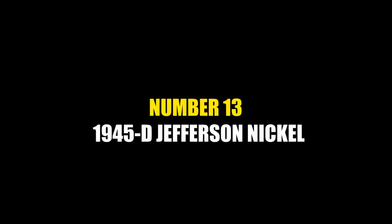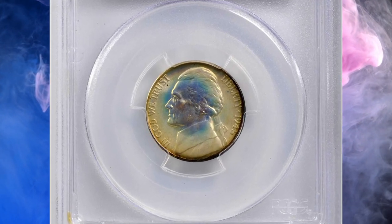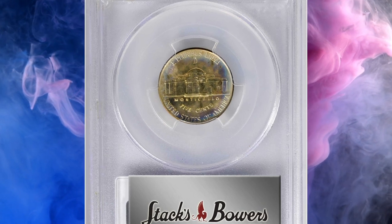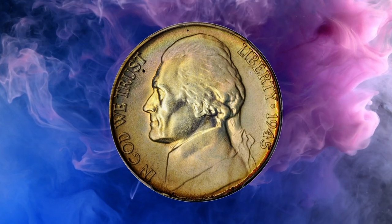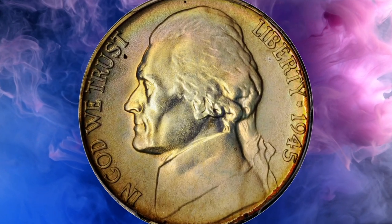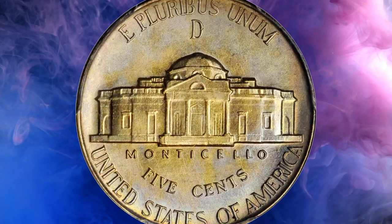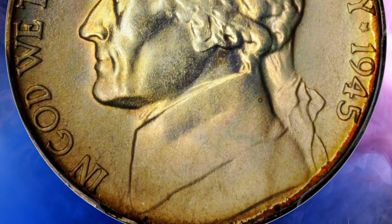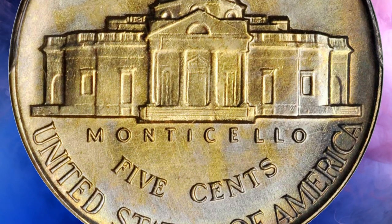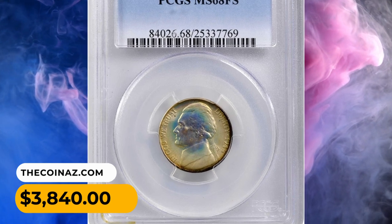Number 13: the 1945-D Jefferson nickel in MS68 condition with full steps. Outstanding target toning on the obverse with sandy apricot peripheral color that gives way to iridescent salmon pink and lemon yellow towards the center. Those latter two colors dominate on the reverse, joined by wisps of powder blue and reddish apricot around the periphery. Silky smooth in appearance with intense mint luster and fully impressed features, it was sold for $3,840.